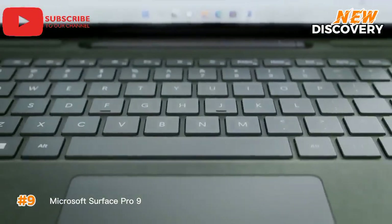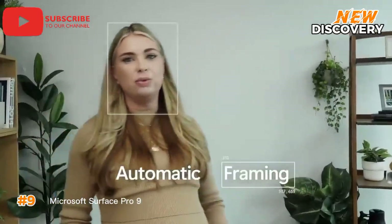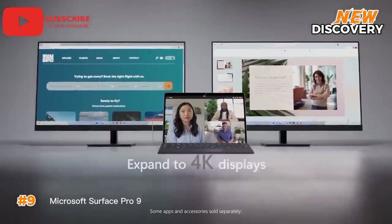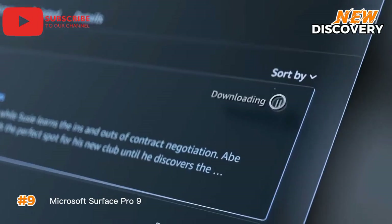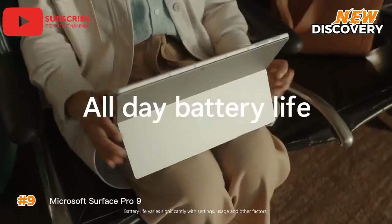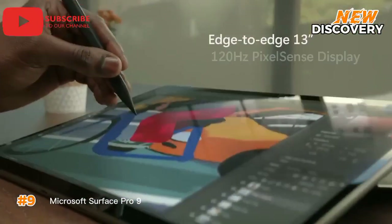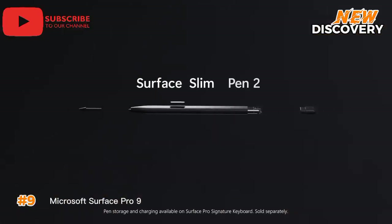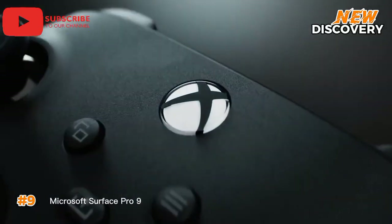Number 9: Microsoft Surface Pro 9. The Microsoft Surface Pro 9 is a powerful and versatile two-in-one device that combines the portability of a tablet with the performance of a laptop. Its stunning 13-inch PixelSense Flow display offers vibrant colors and sharp details, ideal for creative work and entertainment. Powered by the latest Microsoft SQ3 processor and equipped with 5G connectivity, the Surface Pro 9 5G delivers impressive performance and seamless on-the-go connectivity. Its lightweight, slim design with a versatile kickstand and detachable keyboard ensures ultimate portability. With long battery life, it's a great choice for students, professionals, and anyone needing a powerful portable device.